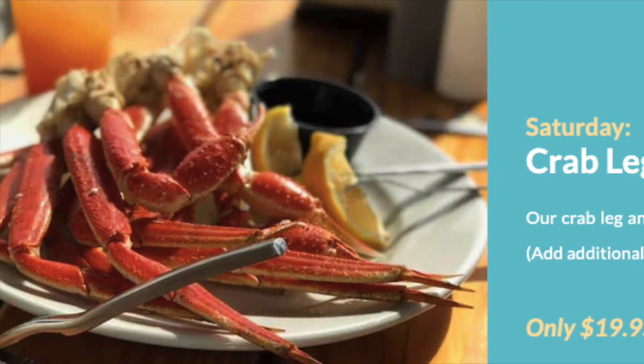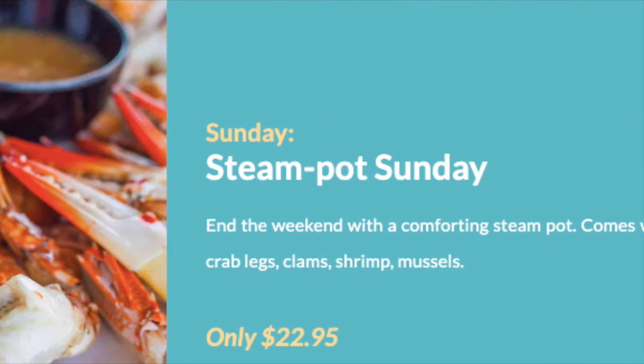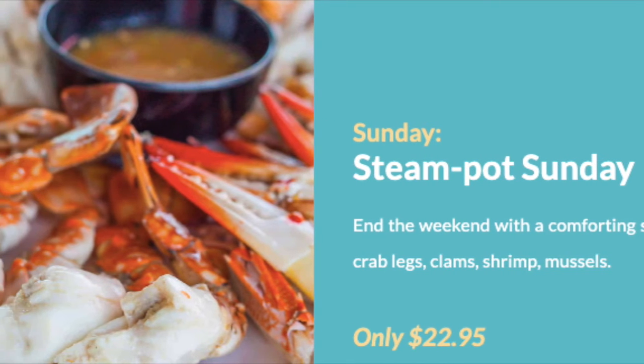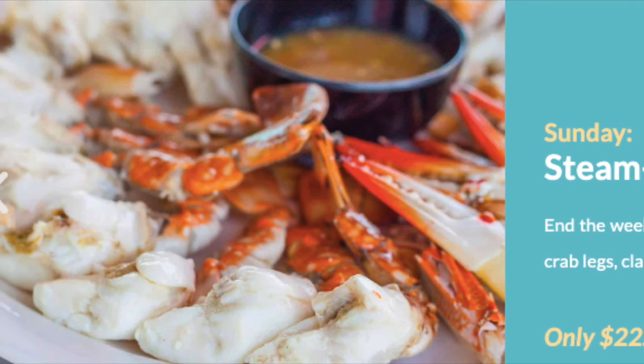You can add a second pound of snow crab for $12.95. On Sunday, it's the full steam pot dinner, which is filled with crab legs, clams, fish, and mussels with red potatoes, and that is $22.95.